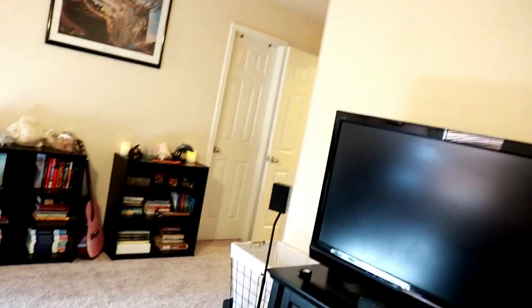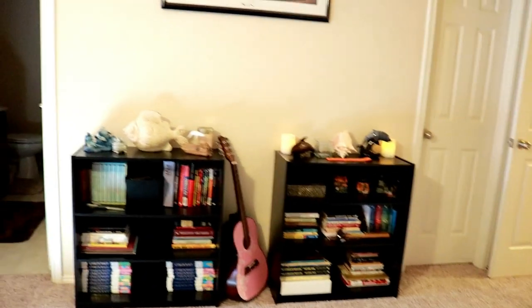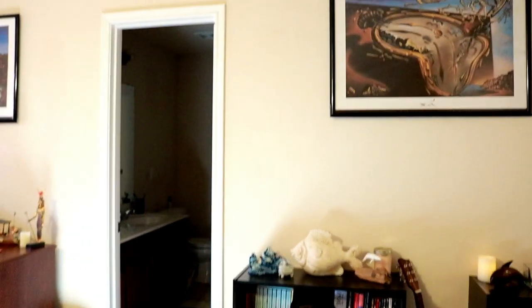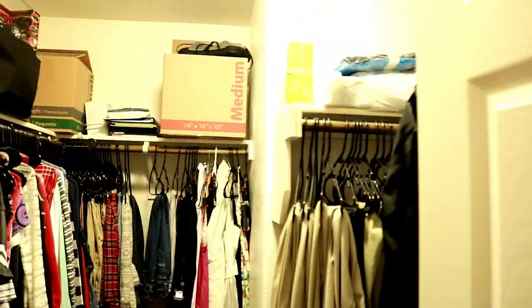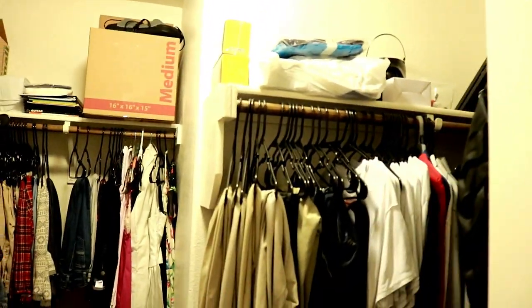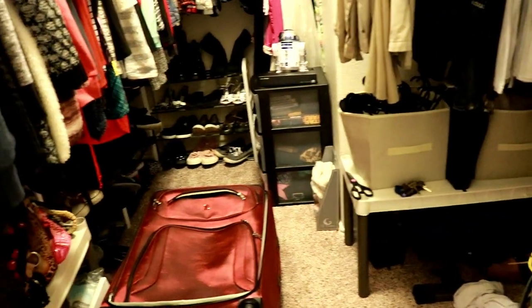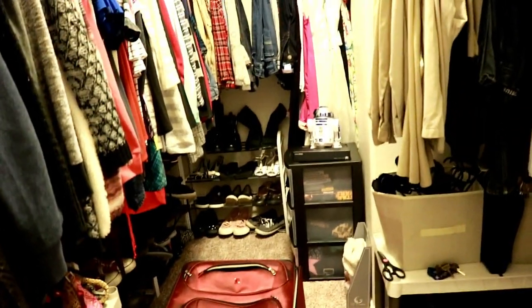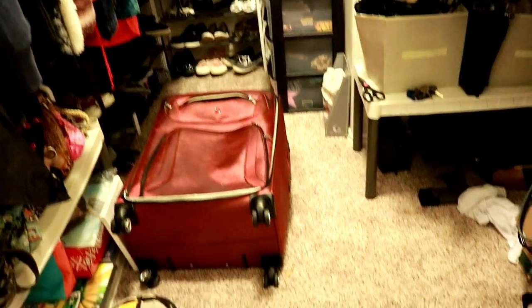I still have my old Super Nintendo and NES and all the things — some things you just never get rid of. Got my bookshelves with some book things — I need more bookshelves because I have a suitcase full of books. The closet is a mess, so much stuff in there right now, but we've got all the shelves and drawers and shoes and things.